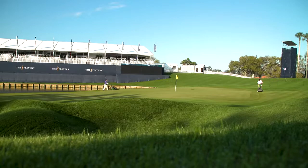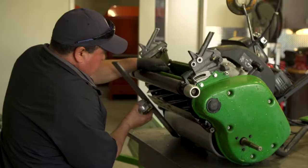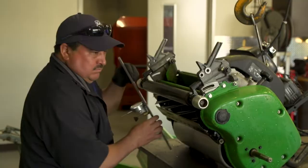The guys are also checking the walking greens mowers, walking tee mowers, and walking approach mowers. At the bench behind me, Ricardo is checking the height, making sure the cut is right, and making sure they're ready to go for this afternoon's assignment.